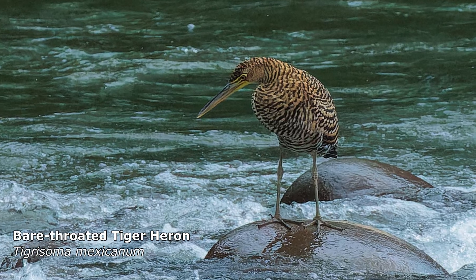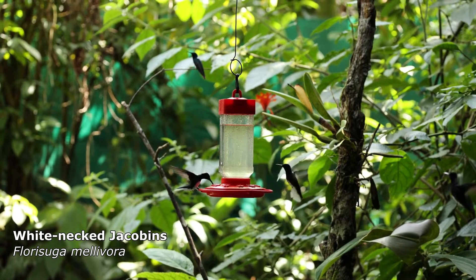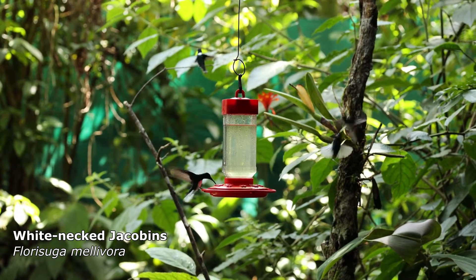Our final stop in the Caribbean lowlands was Coppé's garden. He's set up hummingbird feeders with a really good photography hide and a lot of other feeders.